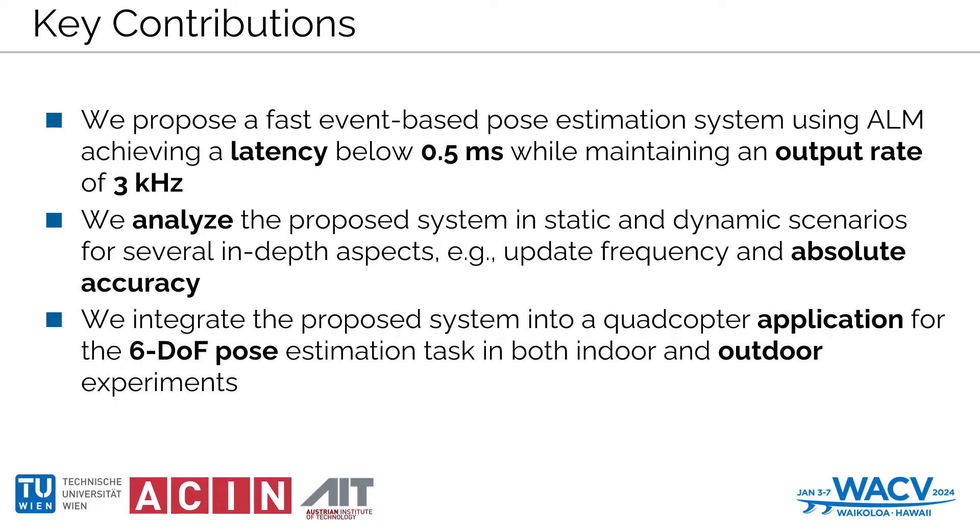We've conducted extensive analysis in both static and dynamic scenarios, thoroughly examining update frequency and absolute accuracy. Moreover, we've seamlessly integrated the system into a quadcopter for practical 6-degree-of-freedom pose estimation tasks, rigorously tested in both indoor and outdoor experiments. This integration showcases the system's adaptability even for embedded devices.